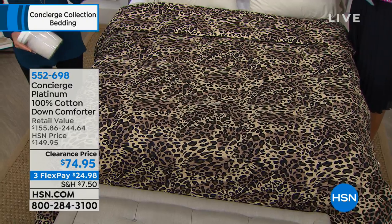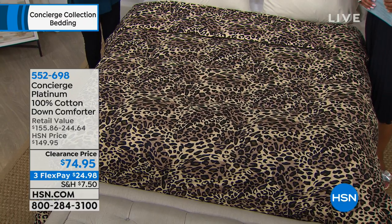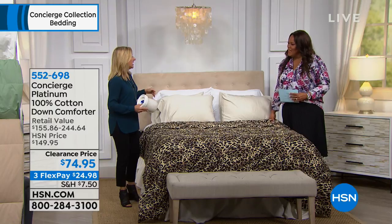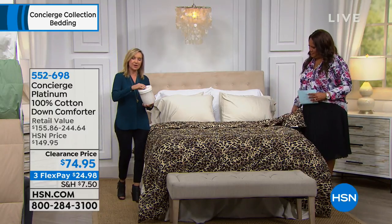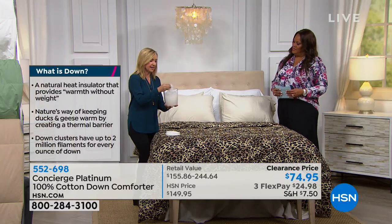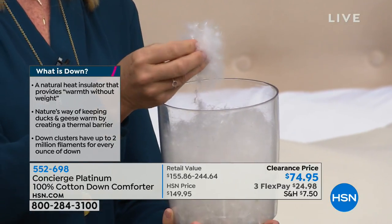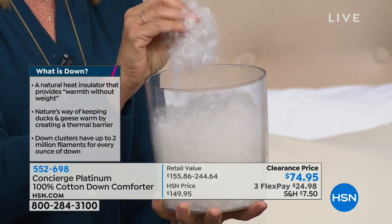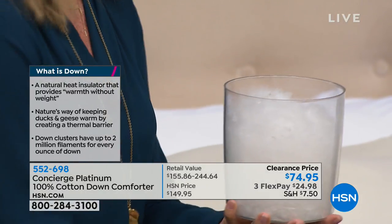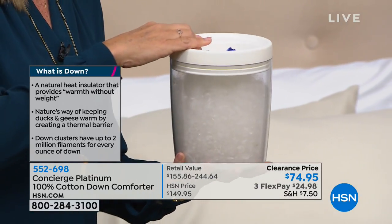At this fill power, it's light enough. Down is that little cluster at the base of a feather — it doesn't have a quill. It's like a little dandelion cluster. Down is very lightweight but insulating and it breathes. You're not going to feel anything poking you — no feathers, no pokes, not going to feel trapped under a heavy blanket.